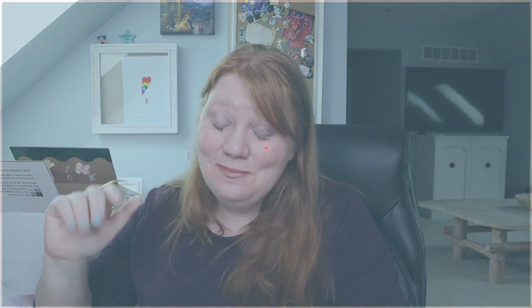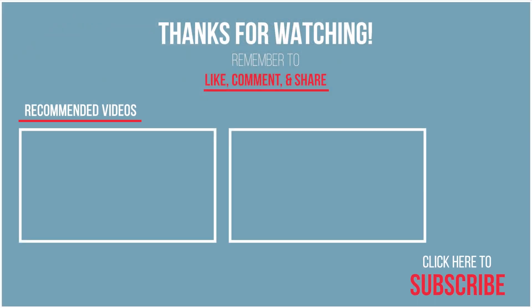I hope you guys go and check out all of the boxes and see who I sent my box to, and I hope she enjoys it - fingers crossed. So until next time guys, I'll see you later. If you liked this video go ahead and give me a thumbs up, and don't forget to hit that subscribe button down there. Until next time, see you guys. Bye-bye.